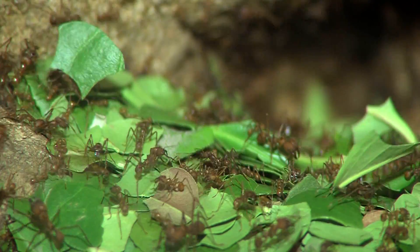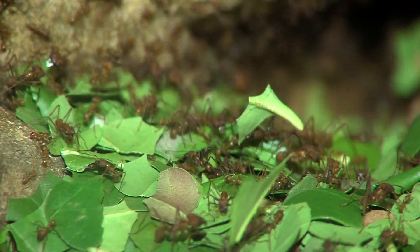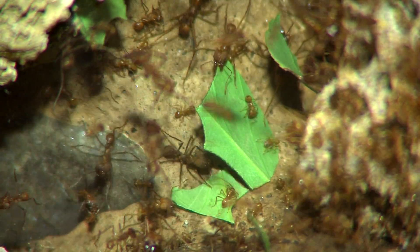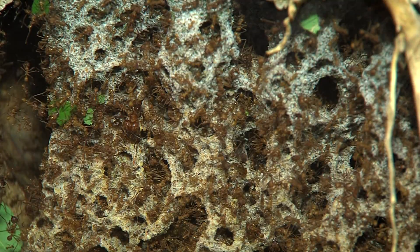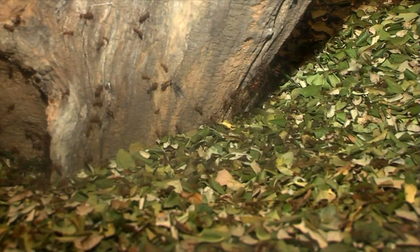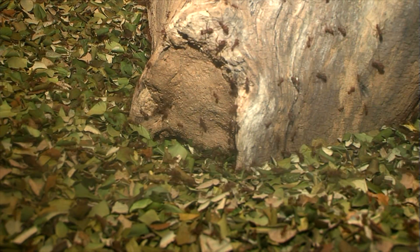All of these leaves down here were chewed up just over the last few days by these ants. Now the irony is they don't actually eat the leaves. They carry them into their nests and then literally feed them to the fungus living in there, which is this gray material. They are farming that fungus, which they later eat, as well as making their nest in it.